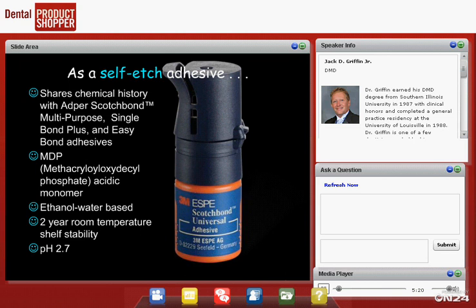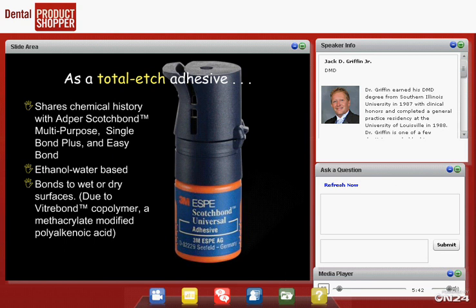It has a two-year shelf life, which is really important — these days everything goes in the refrigerator and there's no room for anything else. Anything we can store on a regular shelf is a good thing. It has a pH of 2.7, and we need that low pH so the material can do some etching without using a separate phosphoric acid etch.